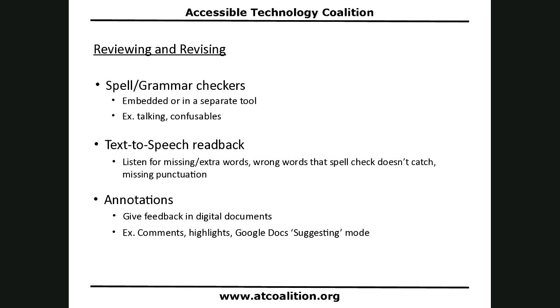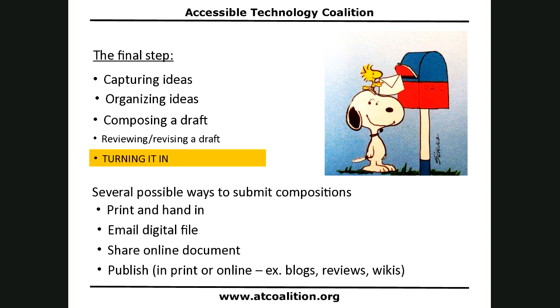Here are the revising tools again. One I didn't show due to time is giving feedback in digital comments. In Google Docs you can use comments, leverage digital highlighters, and use suggesting mode, which puts all your edits as comment suggestions — a really valuable one for teachers. All right — we've captured ideas, organized ideas, composed a draft, and revised our draft. Now we need to turn it in. There are lots of ways to submit compositions: print and hand it in, email the digital file, share the online document, or publish it in print or online.